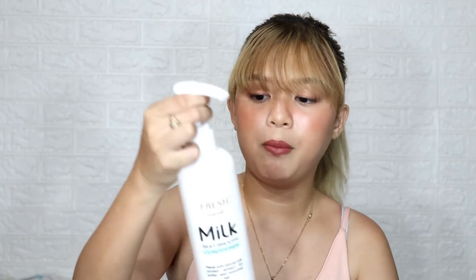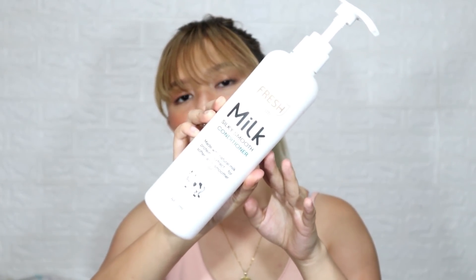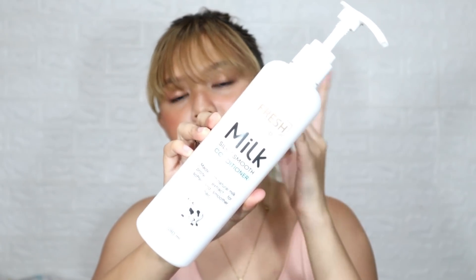For my conditioner, ideally it should also be sulfate-free to help maintain the hair color, but I couldn't find a sulfate-free conditioner. So the conditioner I've been using since before I colored my hair is this Fresh Hair Lab Milk Silky Smooth Conditioner. I still use it now. It smells so good — like milk. It's made with natural milk protein extract for softer and smoother hair. It's 480ml and I think I bought it for around 120 to 150 pesos.